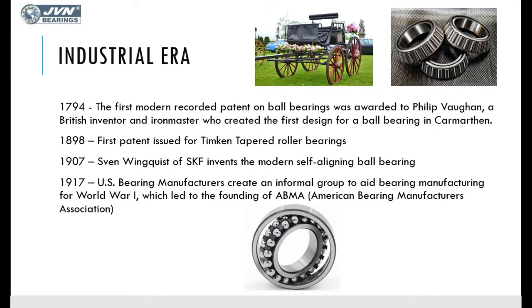JVN Bearings is an exporter and manufacturer of all kinds of bearings. If you liked our videos, please like, share, and subscribe. Thank you.